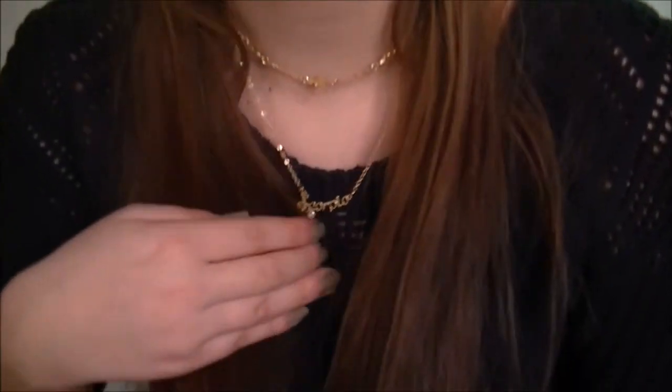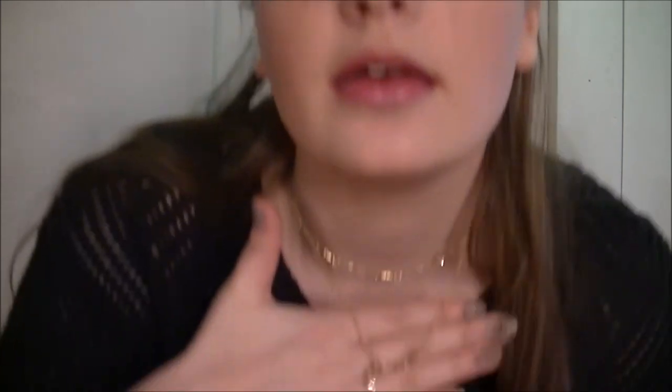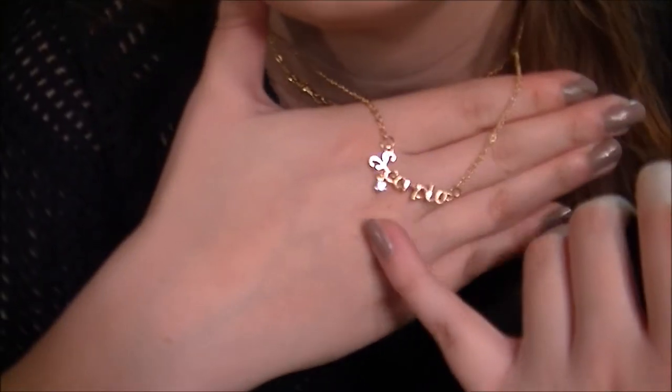The next item is this necklace that says Scorpio, because I'm a Scorpio. It's really dainty and cute. When I got it the plate was bent on itself a little bit, but it was only a dollar with a dollar shipping so I'm not expecting much. The seller was selling all of the star signs and you just get a little pendant with a little gem.